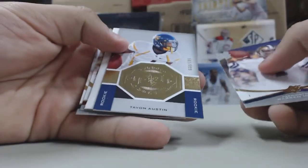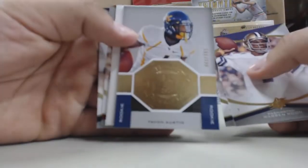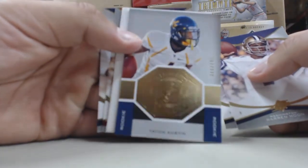Pack number three, we have an insert card of Tavon Austin, number 2899.